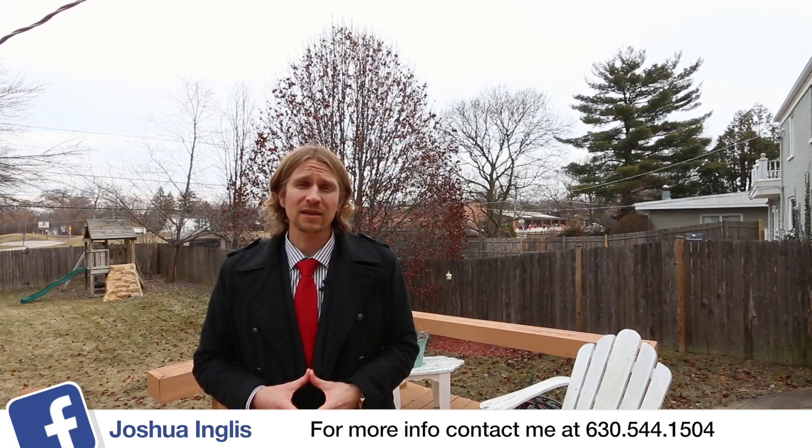Feel free to contact me at the information below, and I'll see you at the next virtual tour.